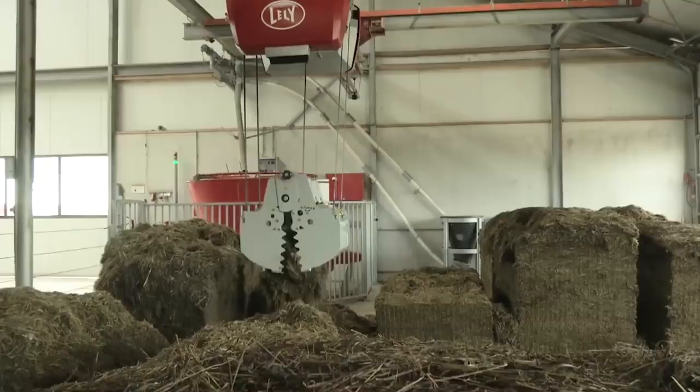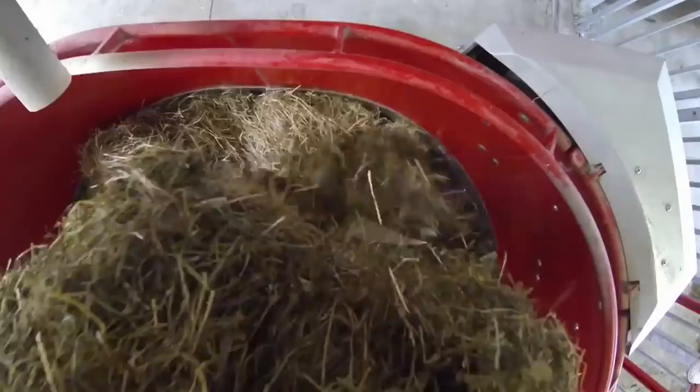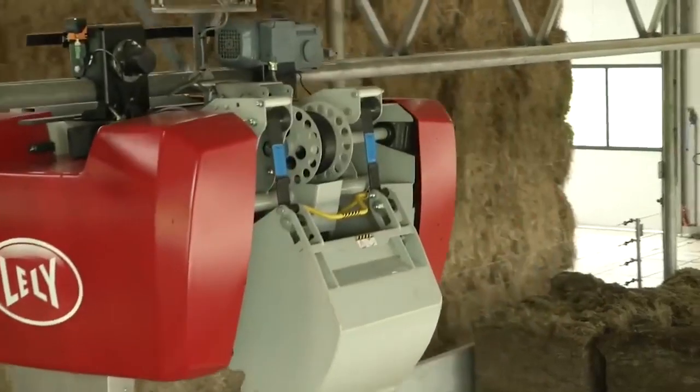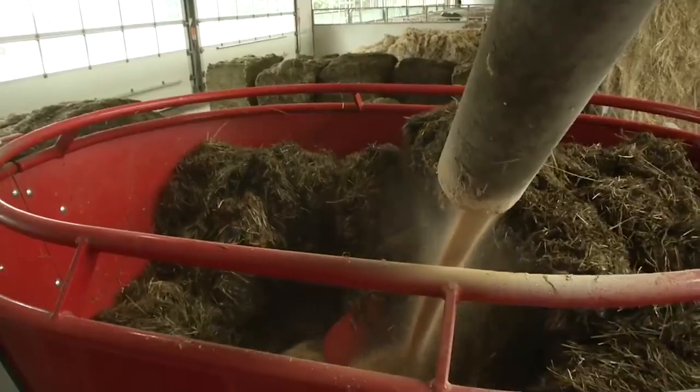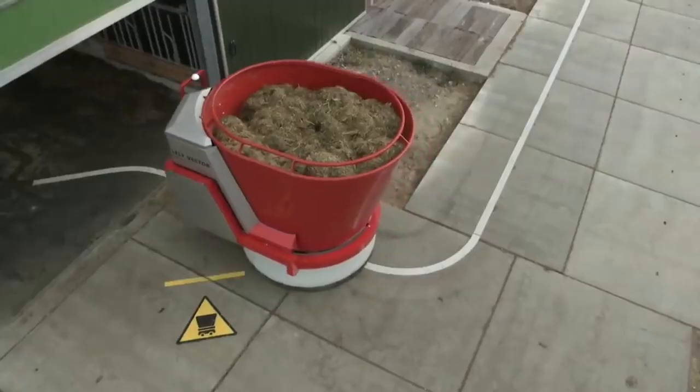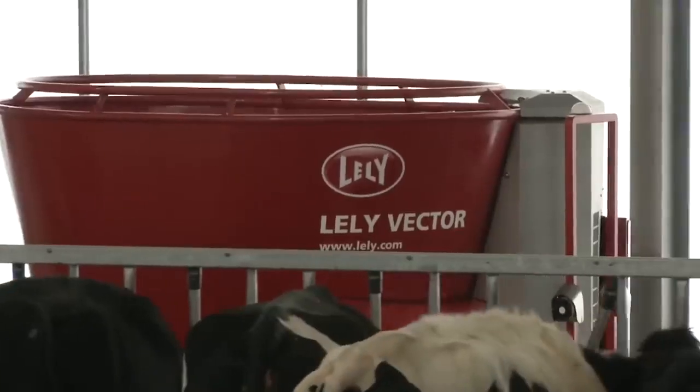Observations show that the feeding robot has a positive effect on the health of the cows, as well as on the amount of milk produced. In addition, Lele Vector can calculate the amount of food consumed by each cow and livestock group, providing optimal control over the cow's diet and improving agricultural efficiency.